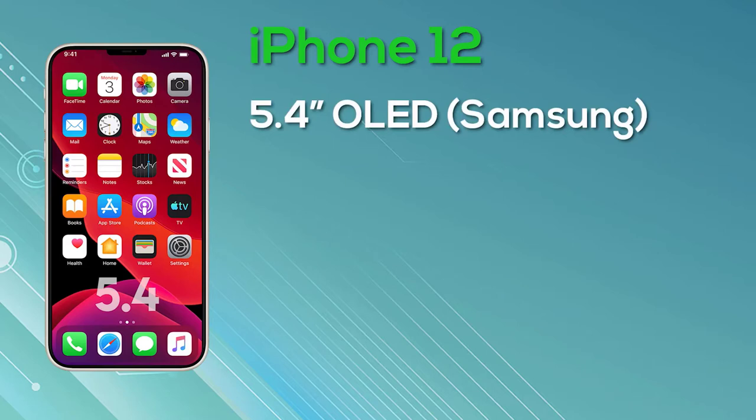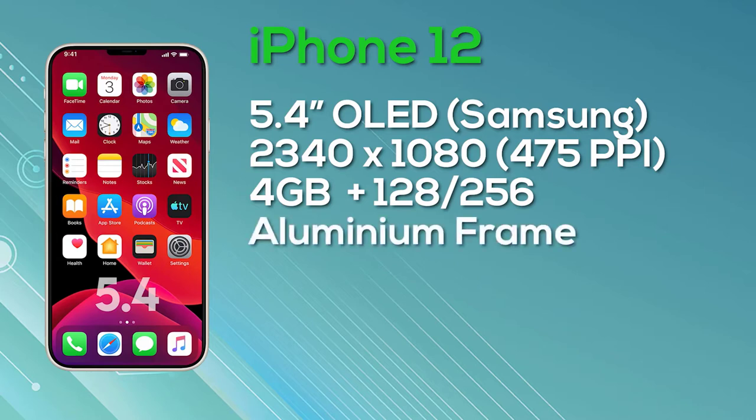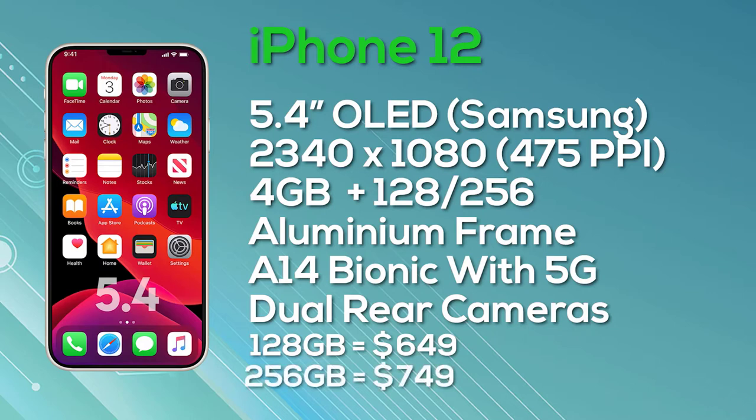The iPhone 12 is a 5.4-inch iPhone with an OLED display from Samsung. It has a resolution of 2340x1080, giving 475 pixels per inch, and an 8-bit color depth. Unfortunately it appears this model will only be 60Hz. It's equipped with 4GB of RAM and comes with a choice of 128 or 256GB storage. It features an aluminum frame, the Apple A14 Bionic chip, 5G support, a dual camera setup on the rear, and ships with iOS 14. The 128GB iPhone 12 launches at $649, and the 256GB version is $750.